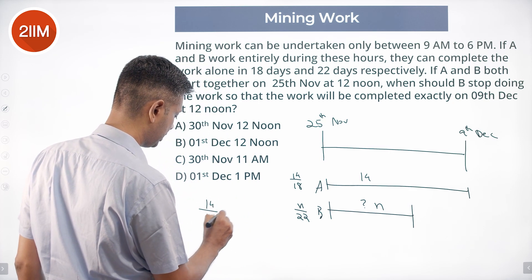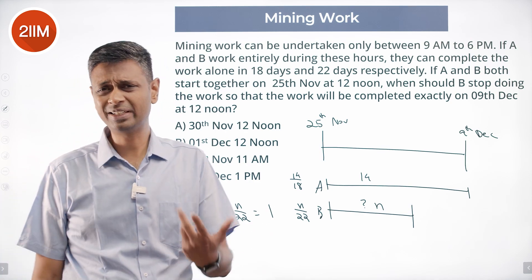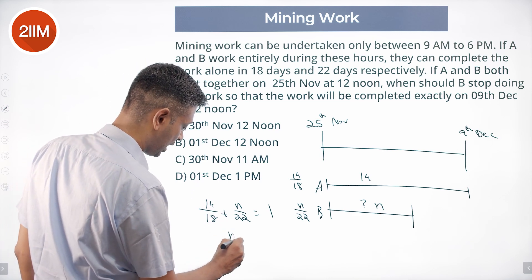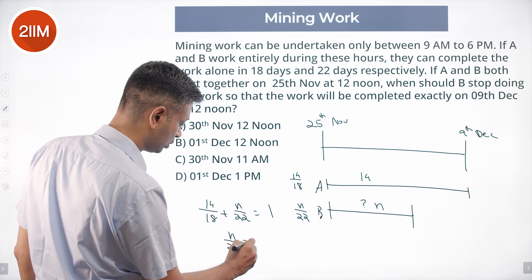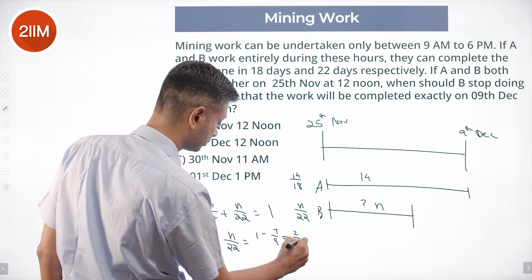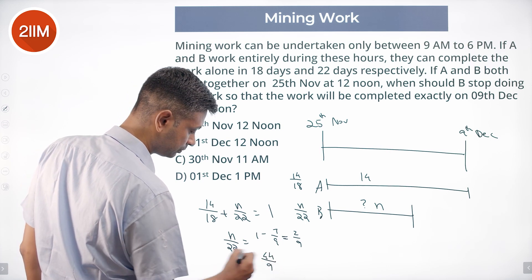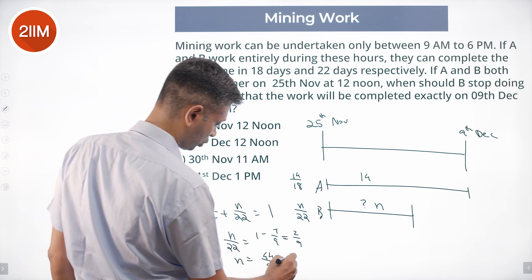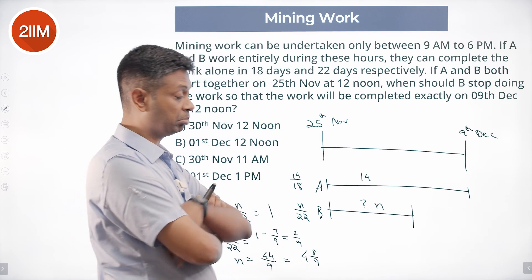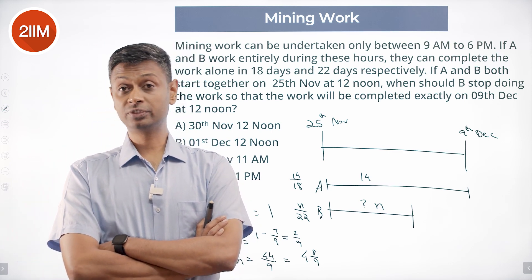So 14/18 + n/22 = 1. Simplifying: 14/18 is 7/9, so n/22 = 1 − 7/9, which is 2/9. Therefore n = 44/9, which is 4 and 8/9. B will work 4 full days and 8/9 of the 5th day.